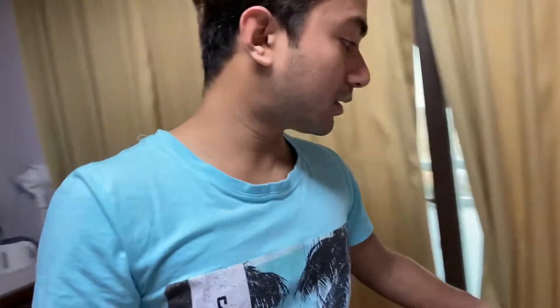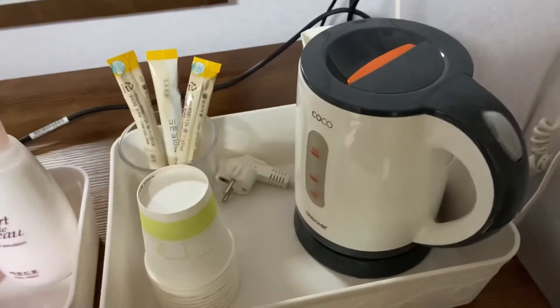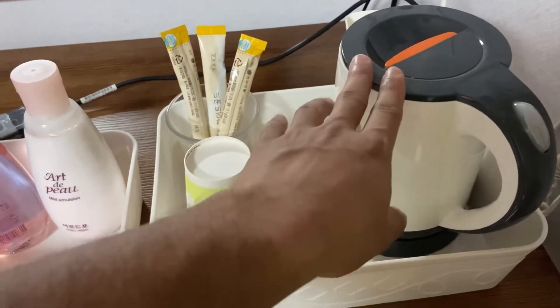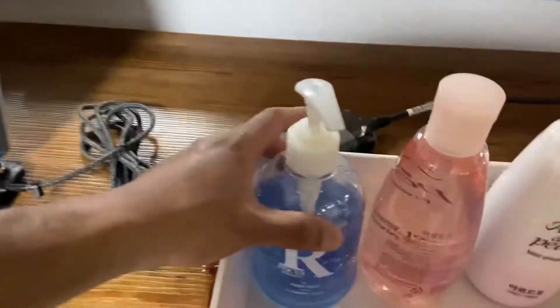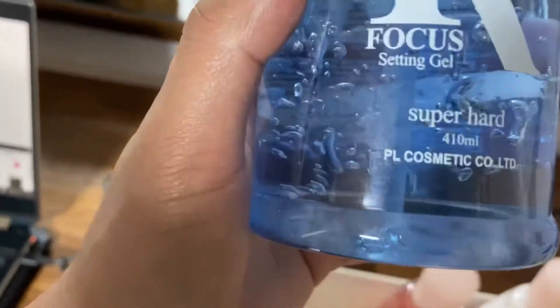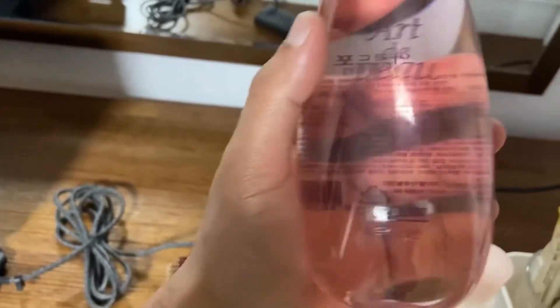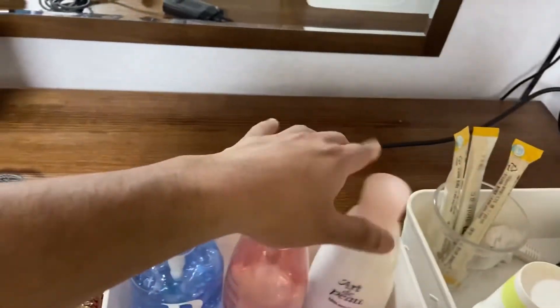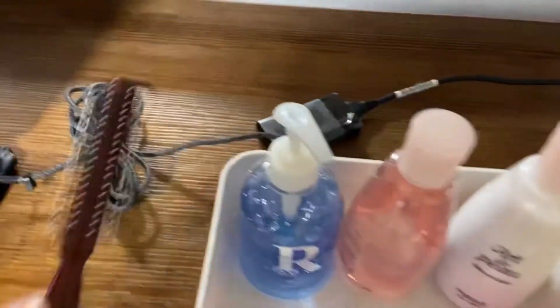There are tissues, toilet paper. Look here — there is a coffee maker, cups, coffee, and a hair dryer. It's pretty nice. They also provided hair gel, skin freshener, and body lotion. That's pretty nice.